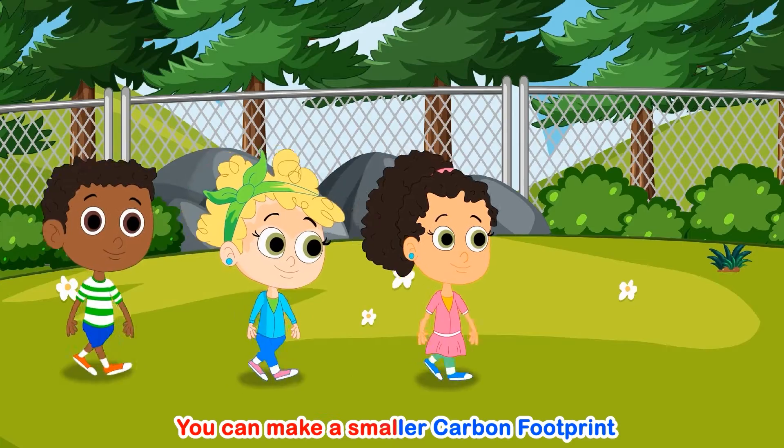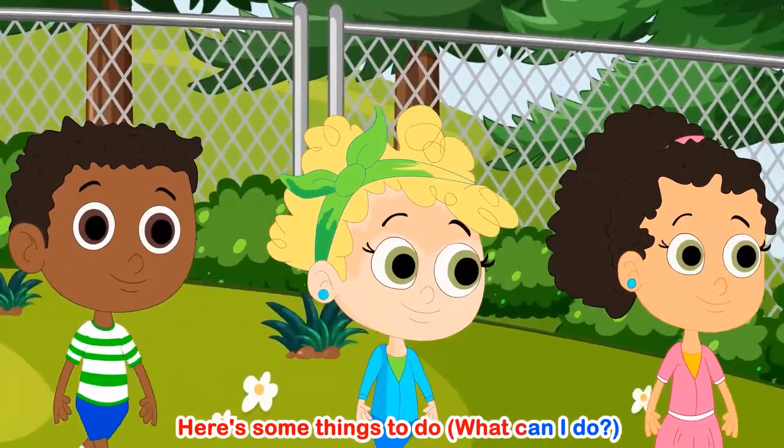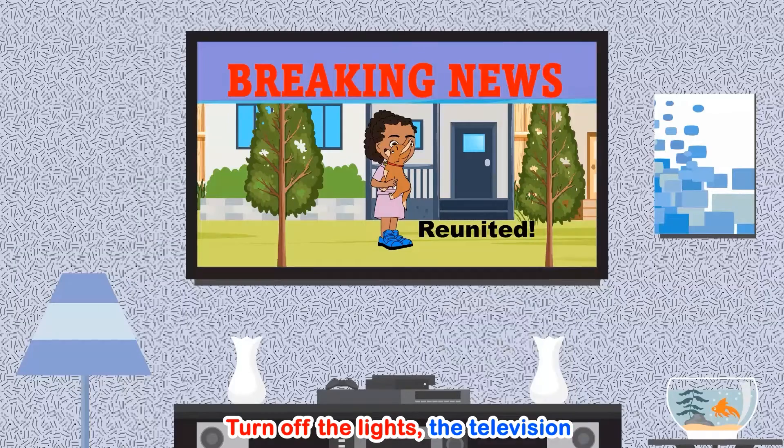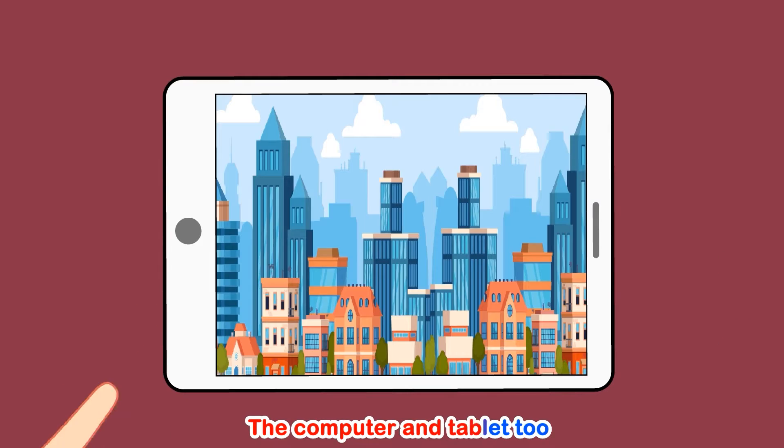You can make a smaller carbon footprint. Here's some things to do. Turn off the lights, the television, the computer and tablet too.